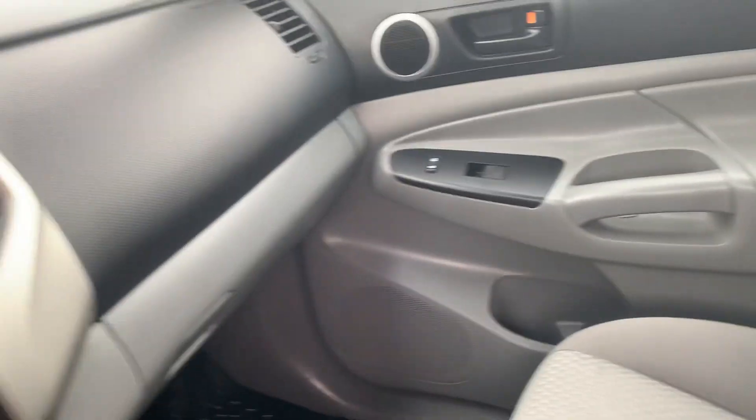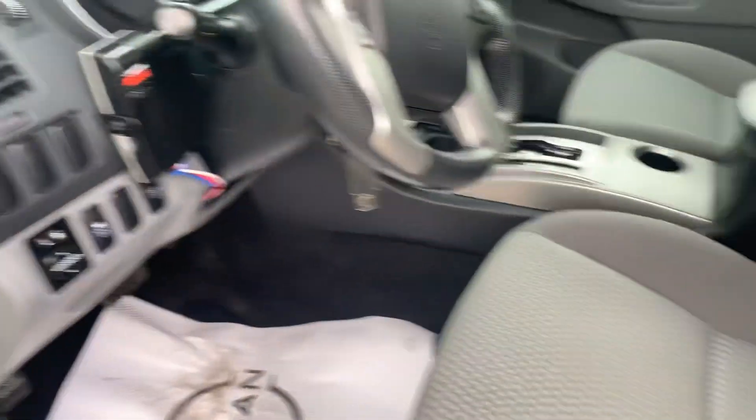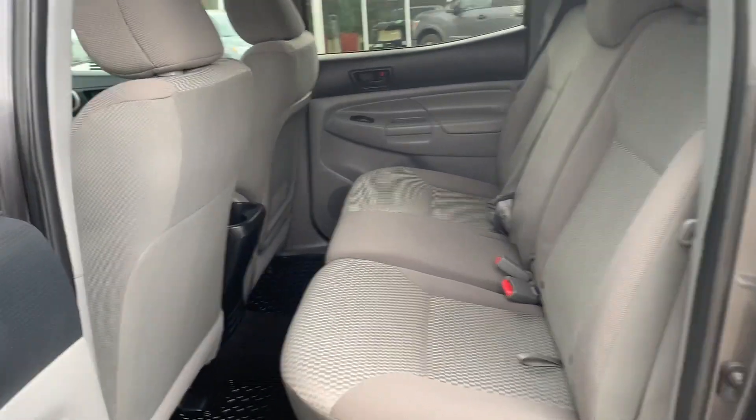We'll take a look in the back seat as well. And there you go, the back seats, again in very good condition.